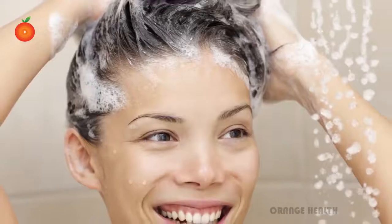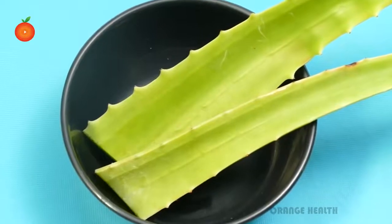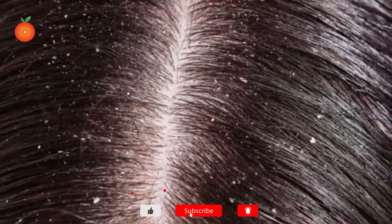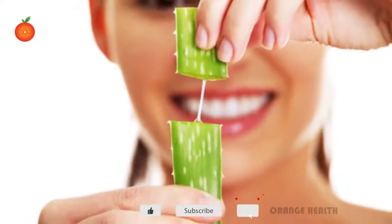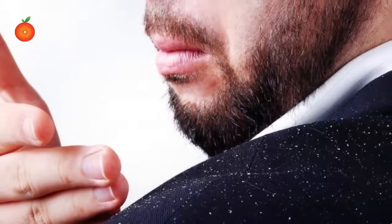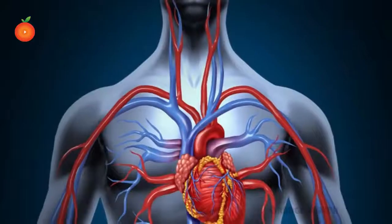Natural hair conditioner. Aloe vera is an excellent conditioner. Reduces dandruff. It is a natural solution for dandruff. Its antifungal properties make it easy to remove dandruff.